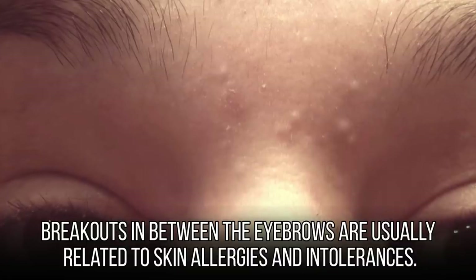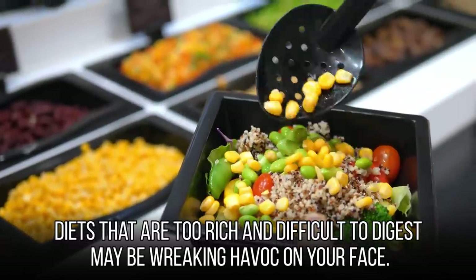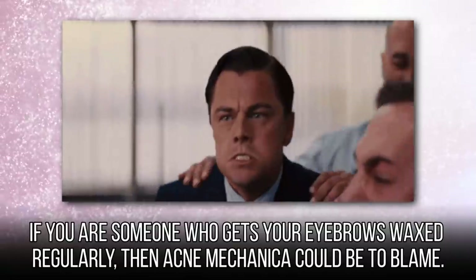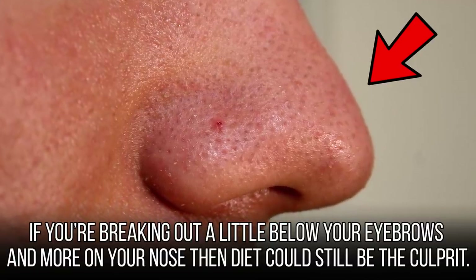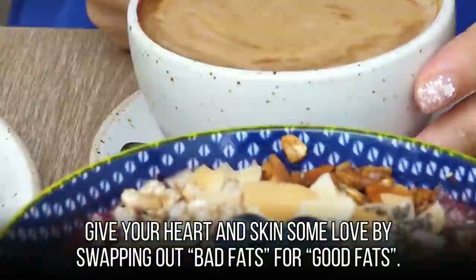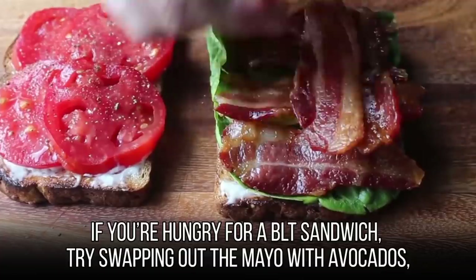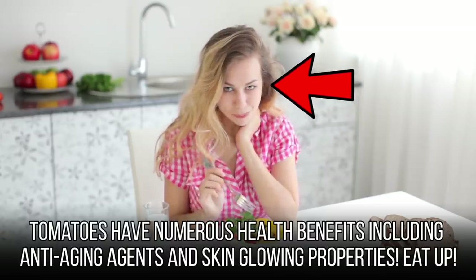Breakouts in between the eyebrows are usually related to skin allergies and intolerances. Diets that are too rich and difficult to digest may be wreaking havoc on your face. Pay attention to what you eat and how your skin reacts post-meals. If you get your eyebrows waxed regularly, acne mechanica could also be to blame — make sure to thoroughly clean the skin before and after a wax. If you're breaking out more on your nose, diet could still be the culprit, as your nose is directly linked to your heart. Spicy foods or meat-heavy diets could cause breakouts there. Swap out bad fats for good fats — try fish instead of meat, or avocado instead of mayo. Tomatoes are a great addition too, with anti-aging and skin-glowing properties.